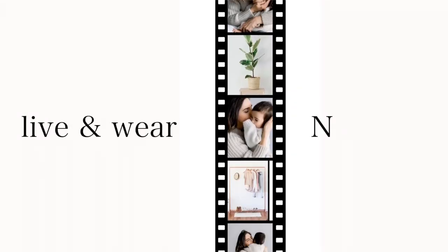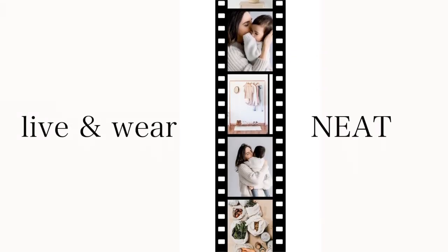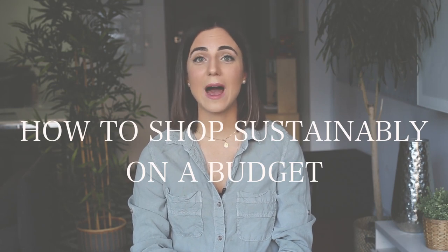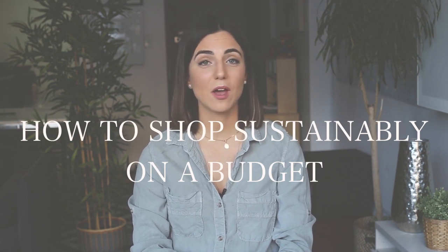Buying from brands that don't pollute the earth and contribute to human suffering should not be a luxury. My name is Olga Rojas and this is Live and Wear a Neat channel. In today's video, we're going to discuss with you how to shop sustainably on a budget.